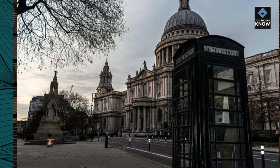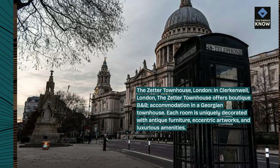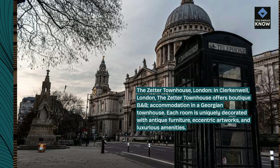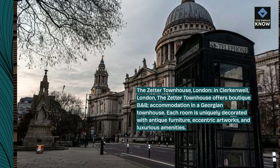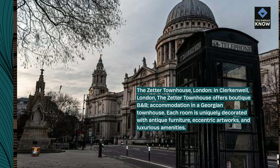The Zetter Townhouse, London. In Clerkenwell, London, the Zetter Townhouse offers boutique B&B accommodation in a Georgian townhouse. Each room is uniquely decorated with antique furniture, eccentric artworks, and luxurious amenities.